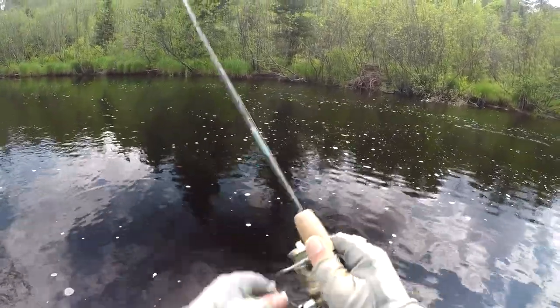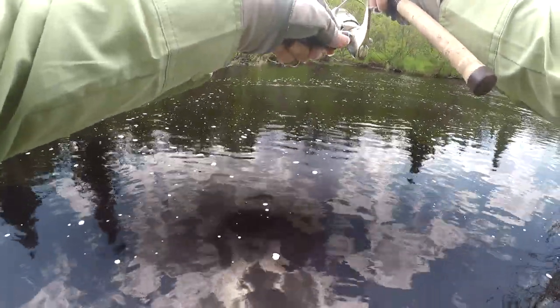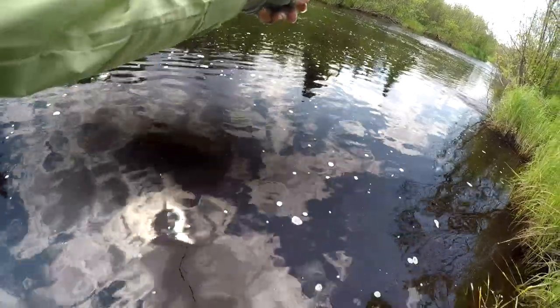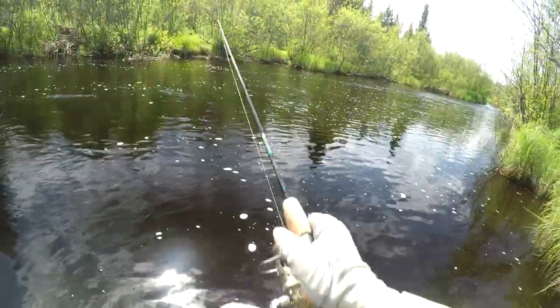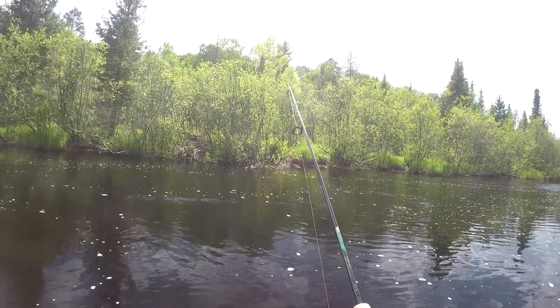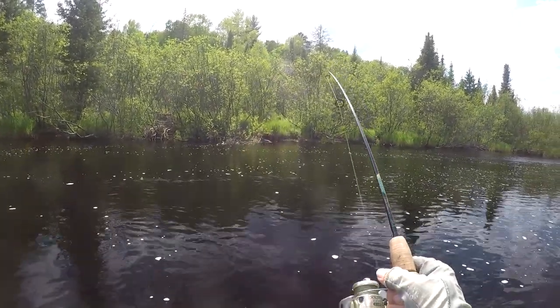Looks like it's getting a little tired. Not coming to the surface yet — staying down deep. It's on still, still got him on. This thing is a monster. I am so tired. Fishing is a hard sport, I really tell you. My wrists are sore.